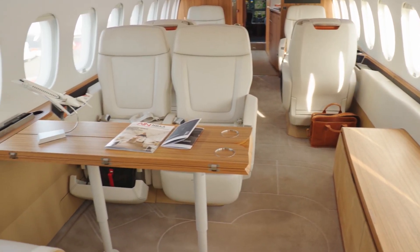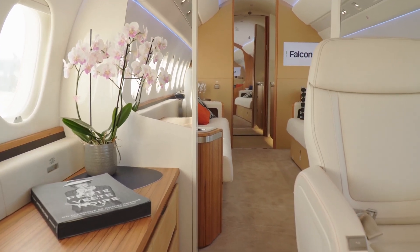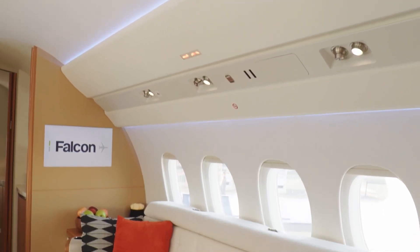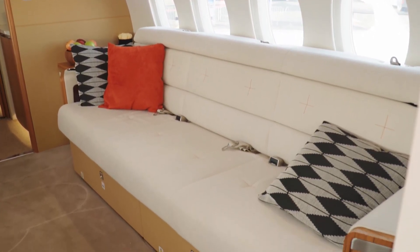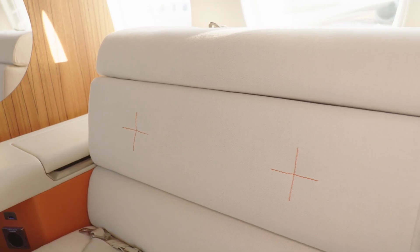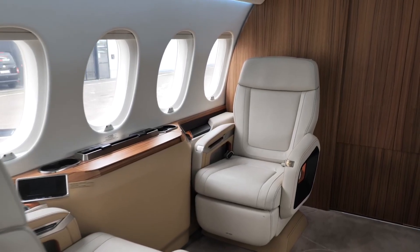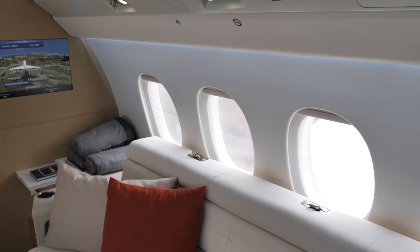The typical cabin layout includes a variety of configurations to suit different needs, ranging from high-density seating for maximum passenger capacity to more luxurious setups designed for optimal comfort and productivity. The standard configuration features three distinct zones: a forward lounge or club seating area, a mid-cabin dining and conference area, and an aft private stateroom or lounge.